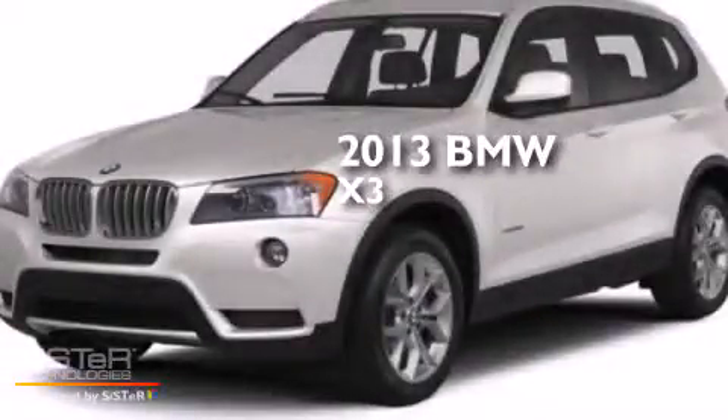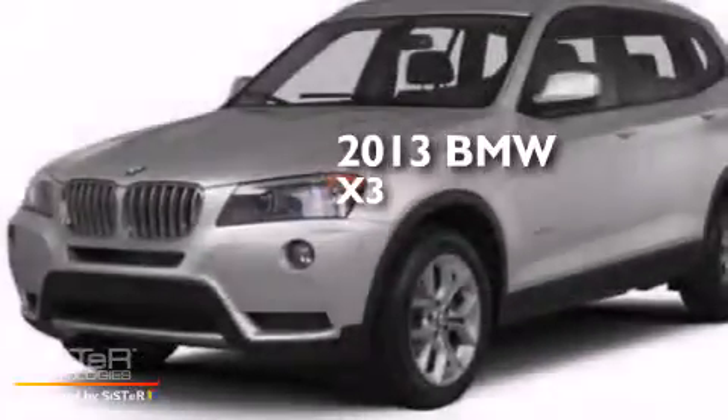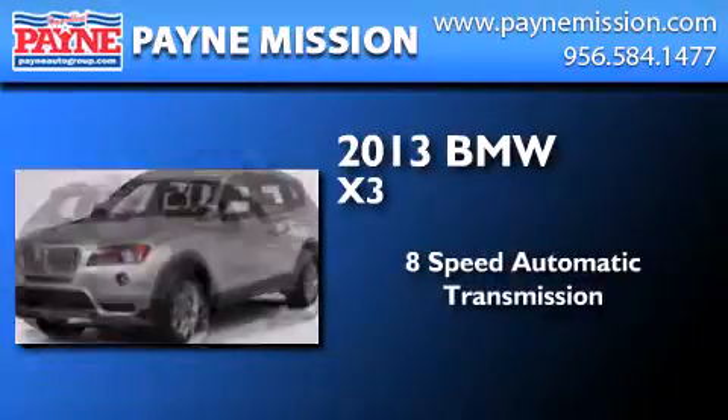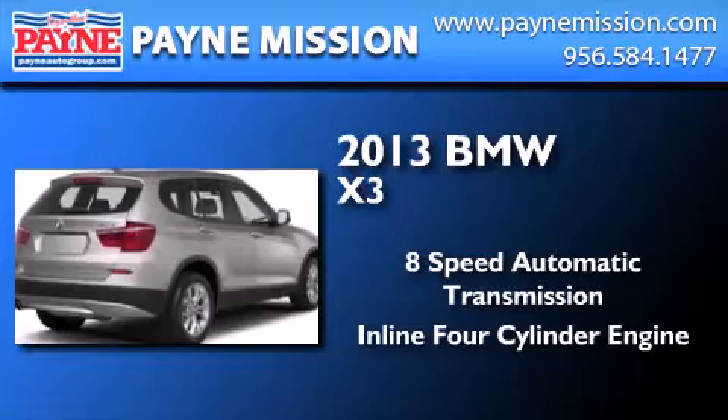This is a 2013 BMW X3. This crossover has an 8-speed automatic transmission, an inline 4-cylinder engine, and all-wheel drive.